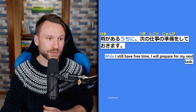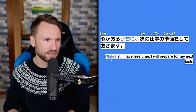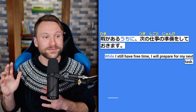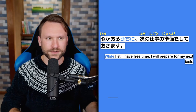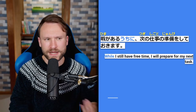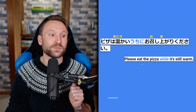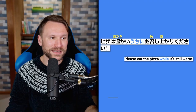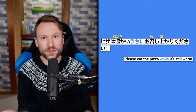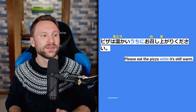First うちに example: 暇があるうちに次の仕事の準備をしておきたい — while I still have free time, I want to prepare for my next work. 暇があるうちに — while I still have free time (I don't know how long I'll have it); 次の仕事の準備をしておきます — I will prepare in preparation for when I don't. Second example: ピザは温かいうちにお召し上がりください — please eat the pizza while it's still warm. A pizza isn't warm from a specific time to a specific time — it's warm for an unspecified state of being, so you use うちに rather than あいだに.